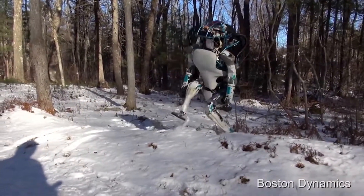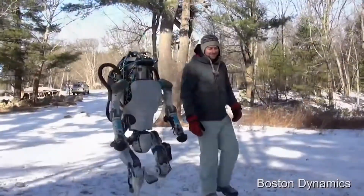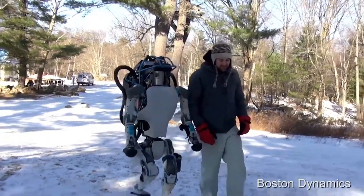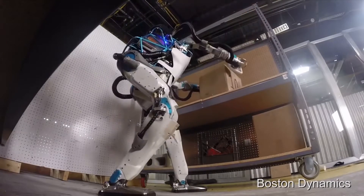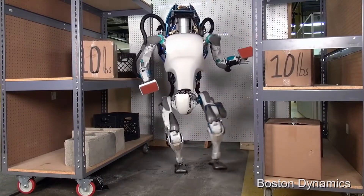According to an IEEE Spectrum interview, Boston Dynamics did a lot of work to make Atlas lighter and more compact, including using 3D printing to create the legs and actually embedding the actuators and hydraulic lines into the structure. They also developed much smaller and lighter custom servo valves, rather than the off-the-shelf aerospace versions they had been using in the past.